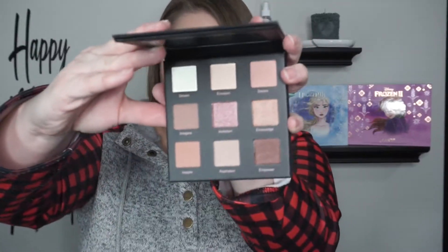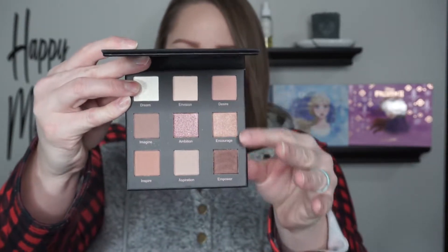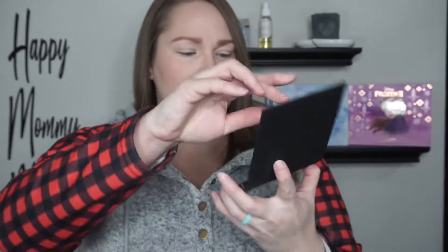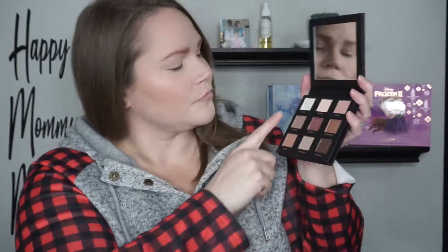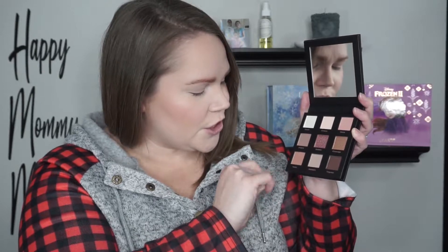On the other side it says, 'Let these quotes act as a reminder and source of inspiration with each application. May you reinforce the meaning of the quote and boost your self-confidence. Remember, you are enough.' That's pretty awesome, I love that! Here are all the colors — each color has a quote. We have Dream, Envision, Desire, Imagine, Ambition, Courage, Inspire, Aspiration, and Empower. I'm gonna zoom in and then get started on my look.